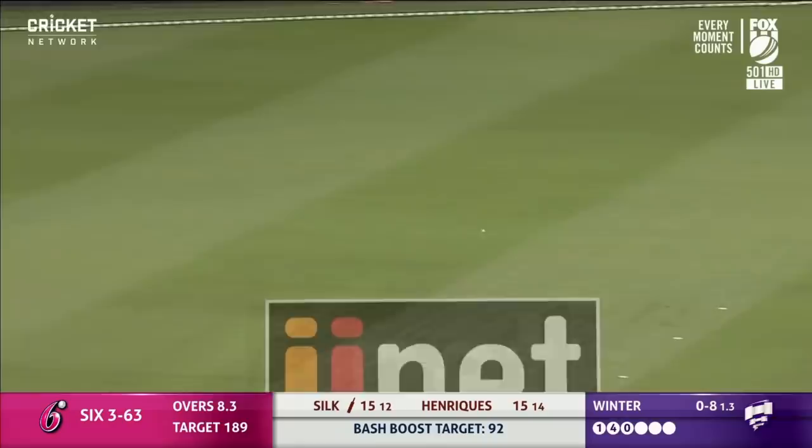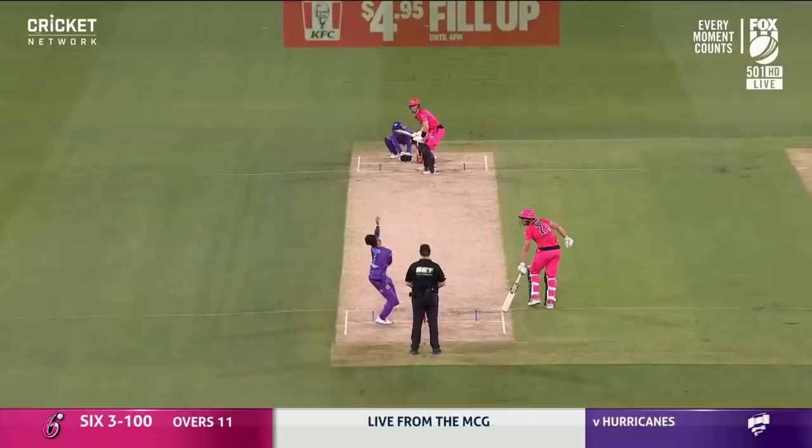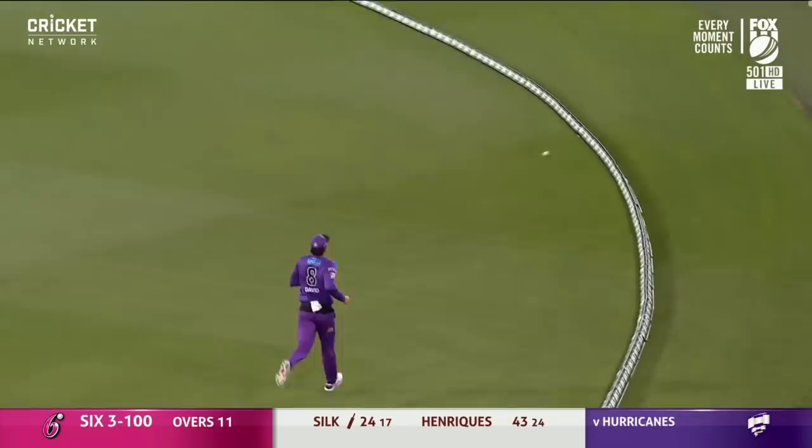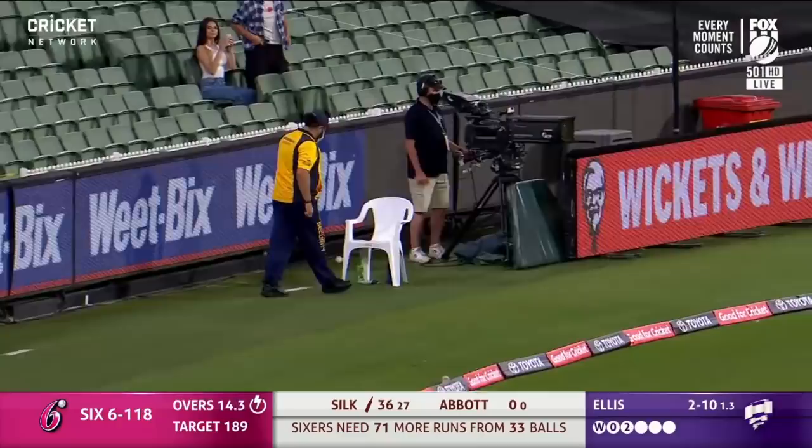You might get more than two for that one — it's a chase out in the deep, great work. That's into the gap as well. The Sydney Sixers are on the move here. That is creamed — that is six all the way! Nice pick-up from Jordan Silk.